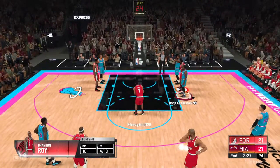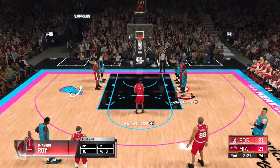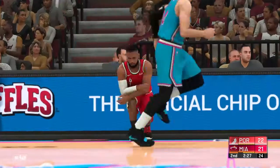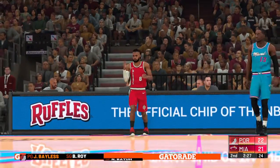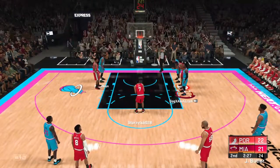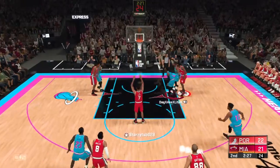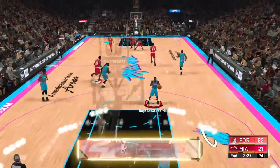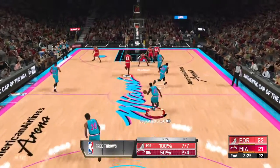Really on the right path defensively — if you can't block, force him to the line. That's good for Roy. He's in attack mode, drawing contact, getting to the line — something he didn't do at all in the first quarter. Both good from the line that time. No wasted trips at all; they're taking care of business.